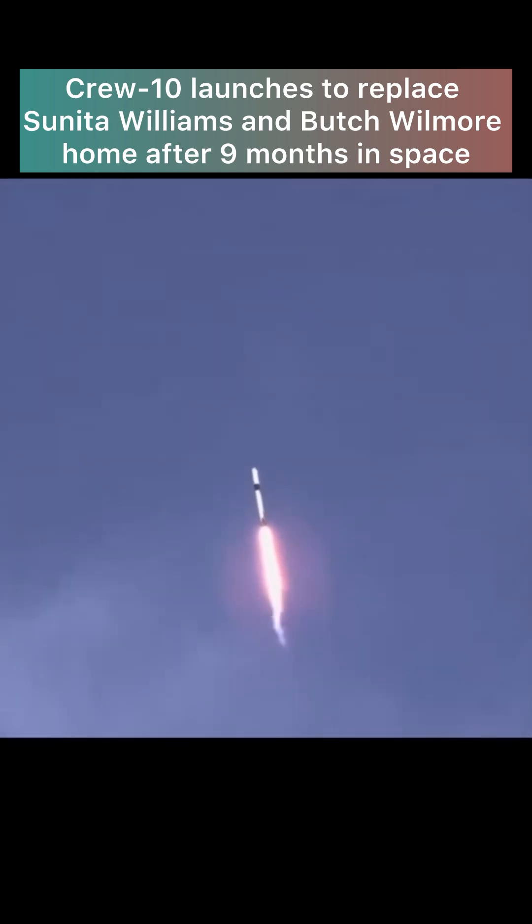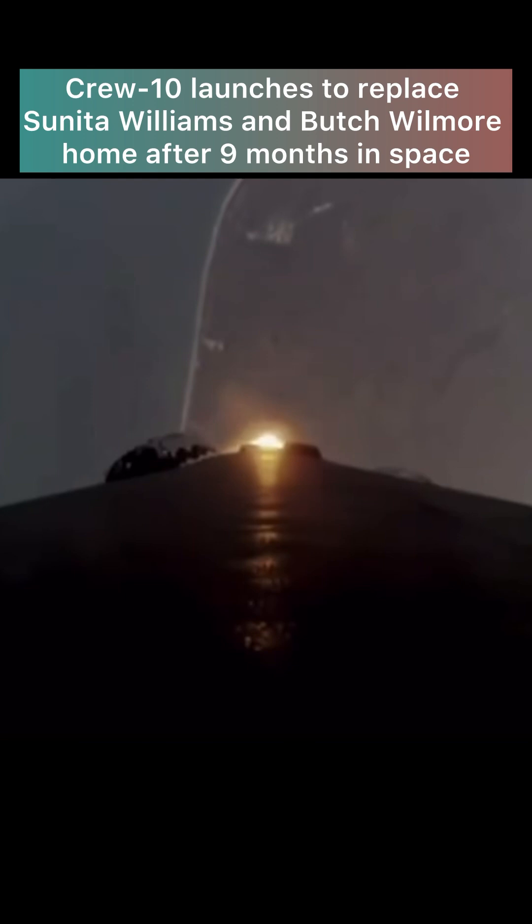We are throttling down the engines in preparation for Max-Q. We just passed through Max-Q — that's the largest structural load that the vehicle will see on ascent. Vehicle is now supersonic.